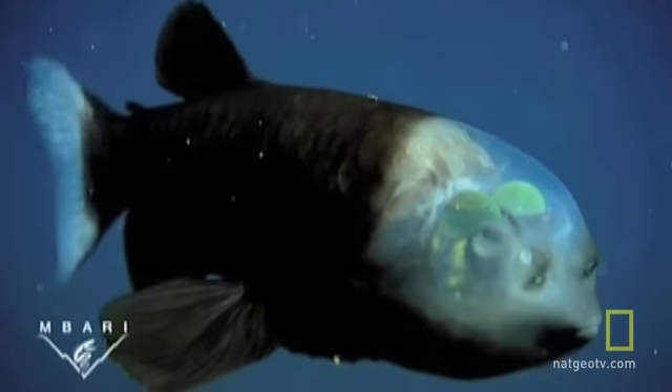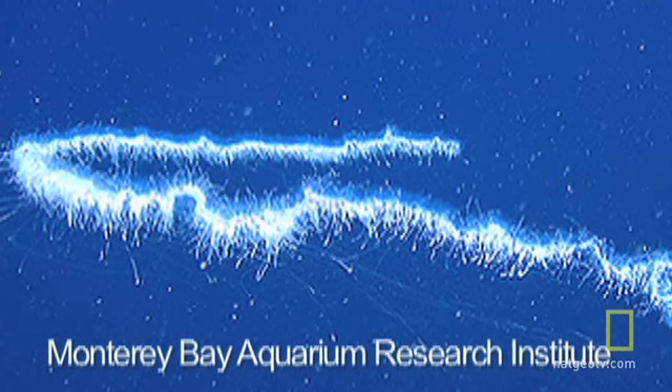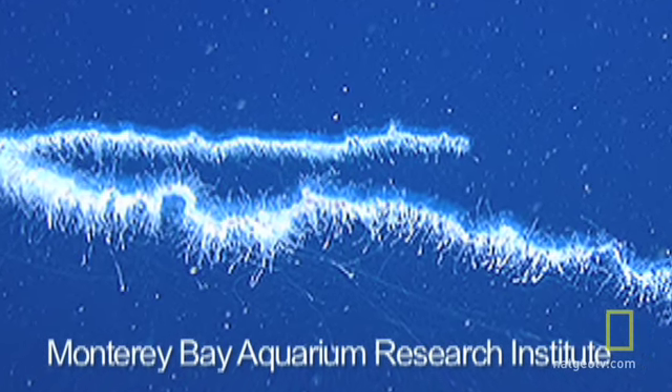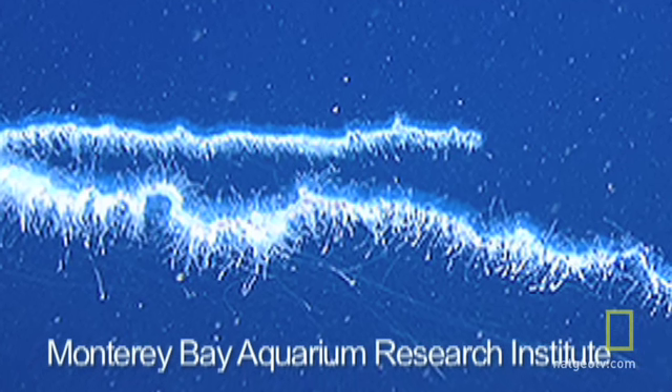Scientists speculate that the barrel-eye steals food from siphonophores, elongated jellies with tentacles that capture prey that swims into them. They believe the barrel-eye swims into the tentacles and steals the food from the siphonophore.